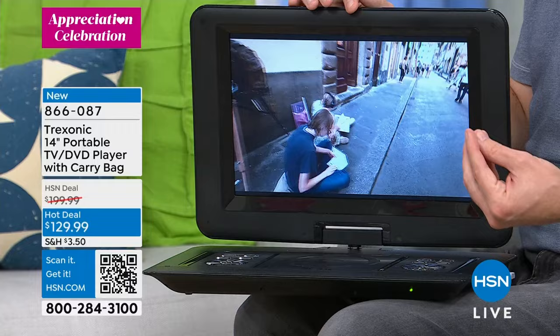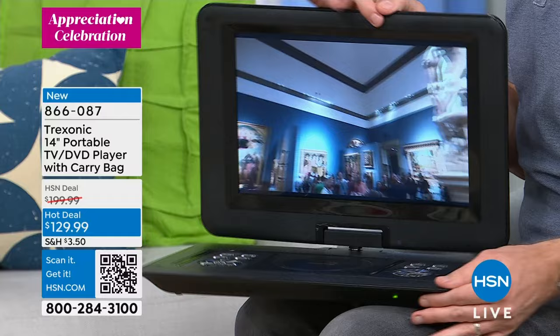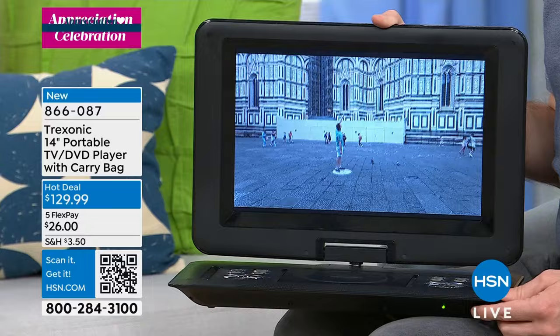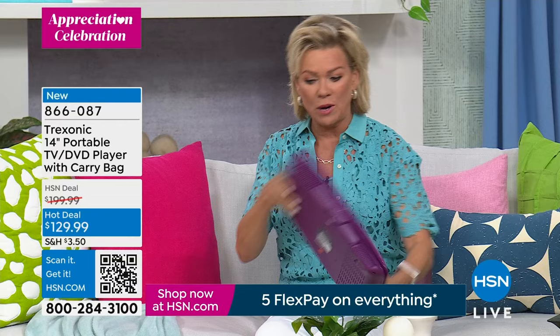It's $70 off — a temporary price break — and this is a substantial savings on a really great product. The portability speaks for itself — it's 4.3 pounds, surprisingly lightweight. Get your favorite color: we have purple, and it's got a nice texture on the top that's very fingerprint-friendly.